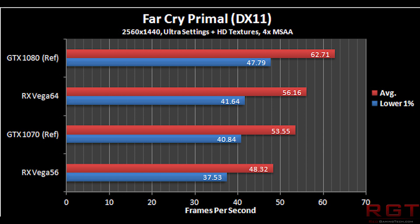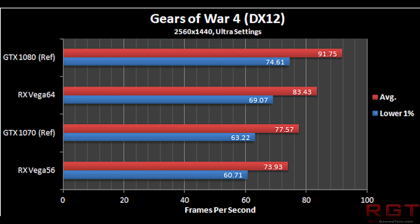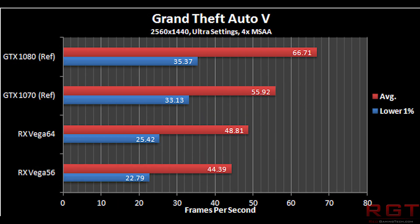Sticking to 1440p, we'll go to Gears of War 4, which is another title that really seems to benefit NVIDIA hardware. The GTX 1080 is basically 92 frames a second, Vega 64 is 83, the 1070 is 77, and Vega 56 is 74 frames a second. Moving to Grand Theft Auto, the 1080 gets 66 frames a second, the 1070 is basically 56 frames a second, and then Vega 64 gets about 49, with Vega 56 at 44. So in those games, you have a definite advantage for NVIDIA.